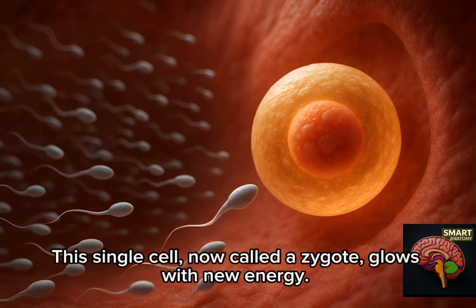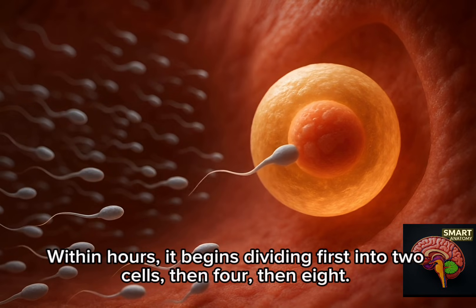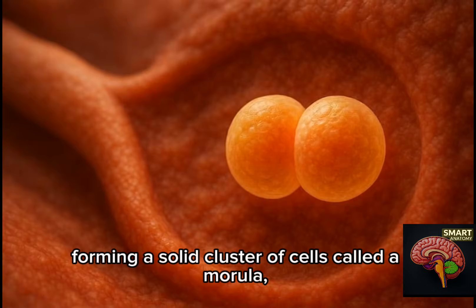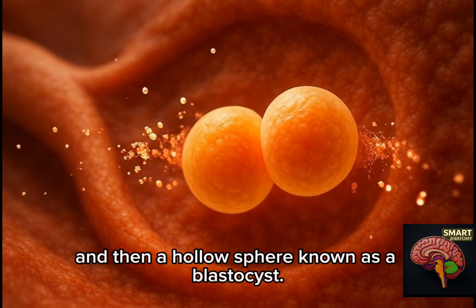This single cell, now called a zygote, glows with new energy. Within hours, it begins dividing — first into two cells, then four, then eight. With every division, it becomes more complex, forming a solid cluster of cells called a morula, and then a hollow sphere known as a blastocyst.